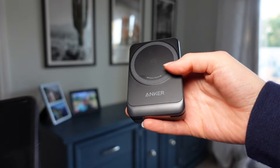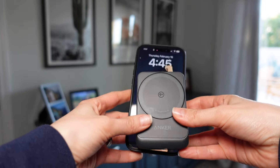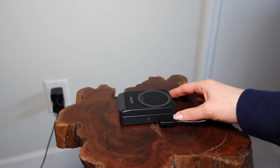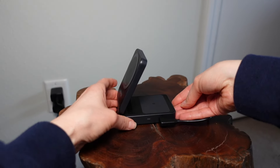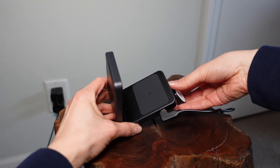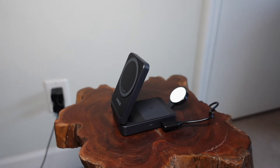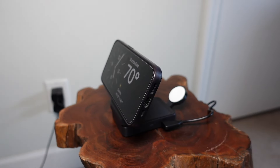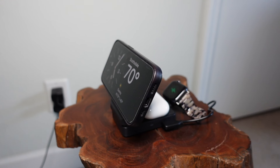It weighs 6.9 ounces and is smaller than the mouse I use. For size comparison, here's a comparison to my iPhone 15 Pro. All you do is unfold the top, where you can utilize the MagSafe charger up front, which exposes a perfect charging spot for my AirPods Pro. And hidden underneath is a pop-out charger for my Apple Watch. This has the official Apple Watch fast charging certification, which enables a 30-minute charge to give your Watch Series 9 a 47% battery boost.